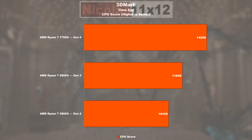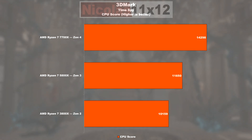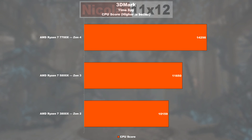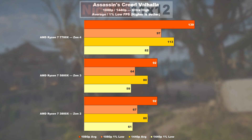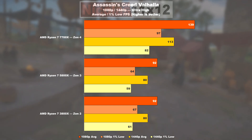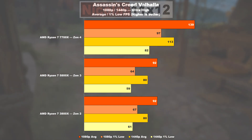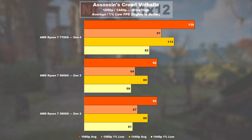Gaming. In 3DMark Time Spy, Zen 3 manages a 15% lead over Zen 2, and Zen 4 overtakes Zen 3 by 23%. In Assassin's Creed Valhalla, Zen 2 and 3 appear to go neck and neck, which seems odd. The 7700X then catapults itself to the top with a 51% lead on average and a similar 52% in 1% lows.